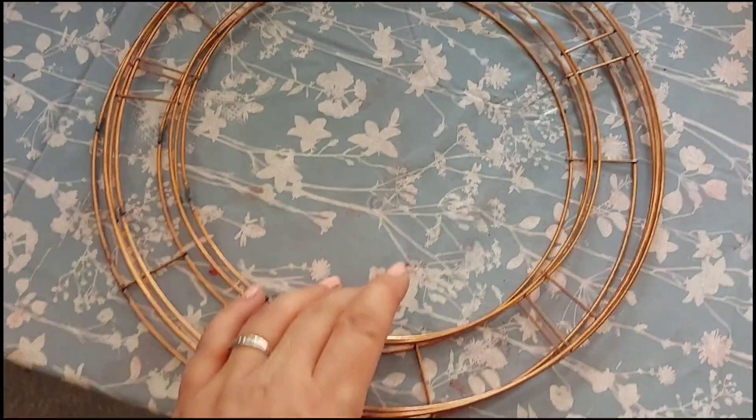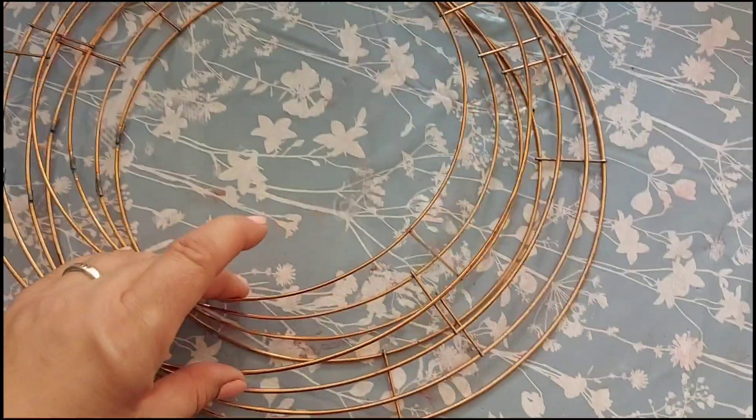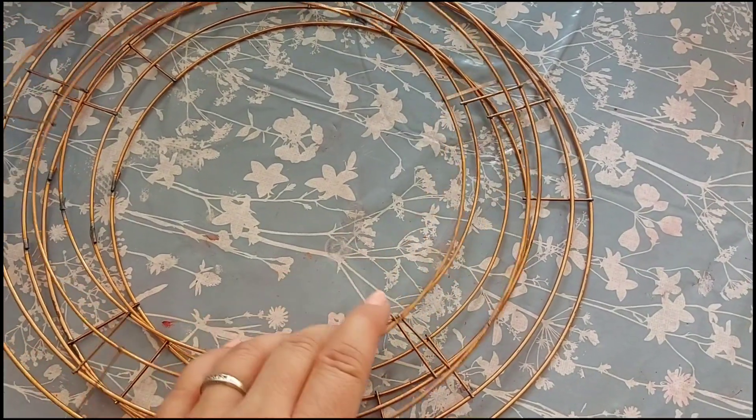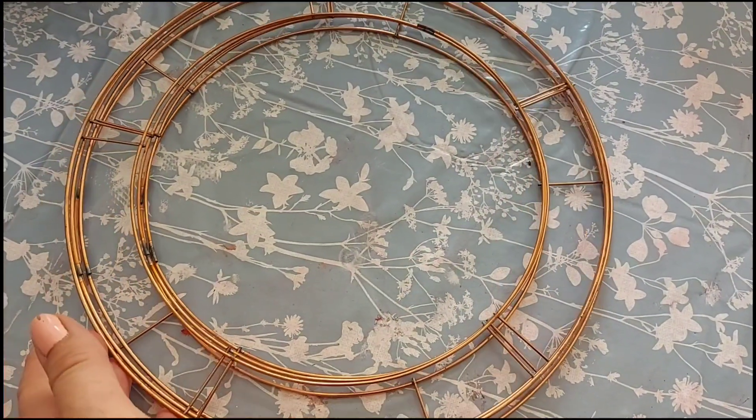Next are these wire wreaths. These are going to be sold in sets of four at four for £8 — so just £2 each — and they will come out as a set of four for £8.